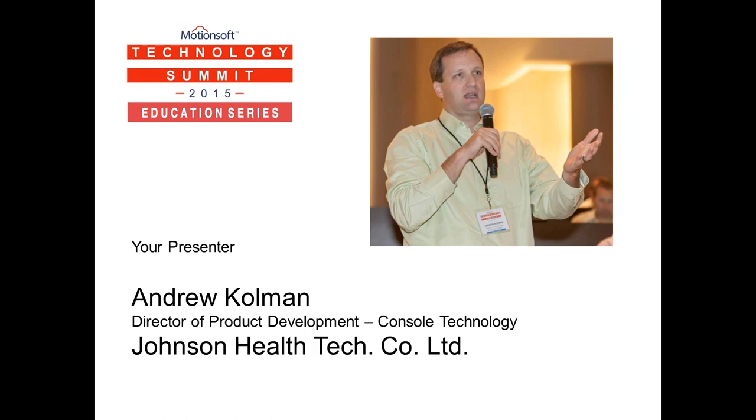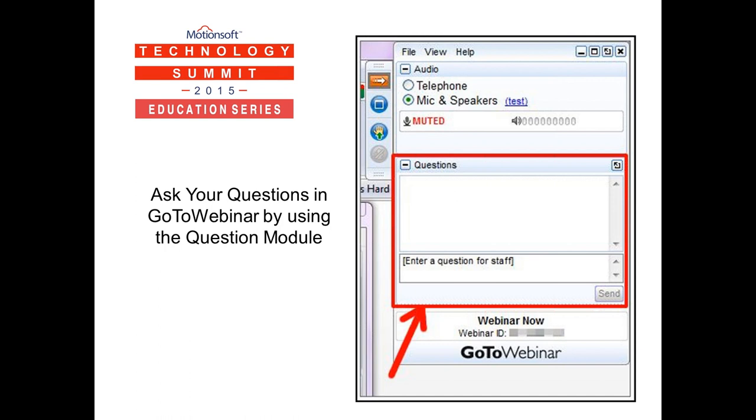Let's take a moment to ensure everyone's familiar with the webinar control panel and how to post questions to your presenter, Andrew Coleman. You should have a control panel on the right side of your screen. If you don't see it, look in your task bar for the orange clover icon and click it to open the control panel. You can submit questions using the questions feature near the bottom of the control panel, highlighted with a red circle in this slide. Please take a moment now and practice sending a question — try typing hello or how do I cook a turkey for Thanksgiving and then click the send button.